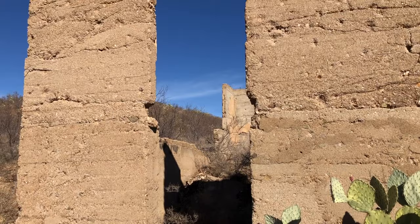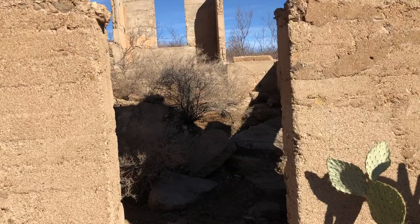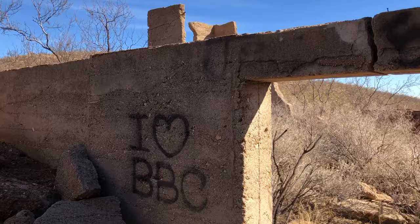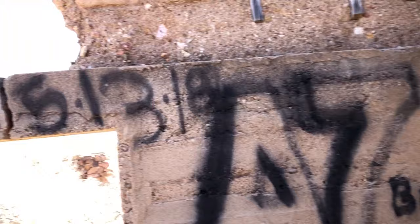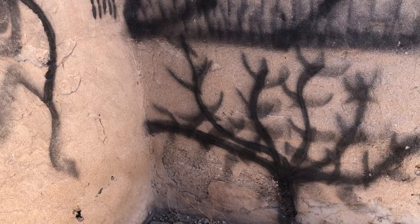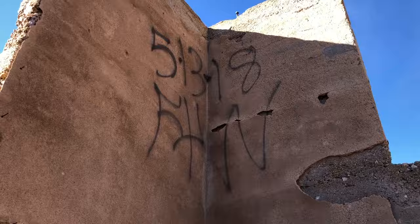You got the old cactus there right in front of the building. Something I noticed is they're just so narrow. The back end of that building, it's maybe 10 feet across. Unfortunately, the graffiti gang was in here marking this all up. I don't know why people have to do that. This would look so much better without all that crap on the wall. Why do you got to come in here and deface this stuff?